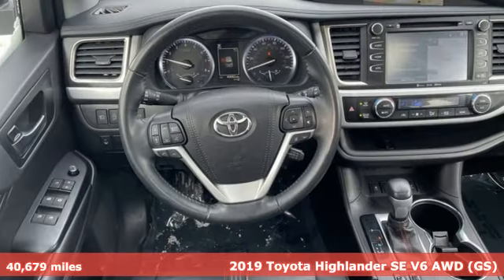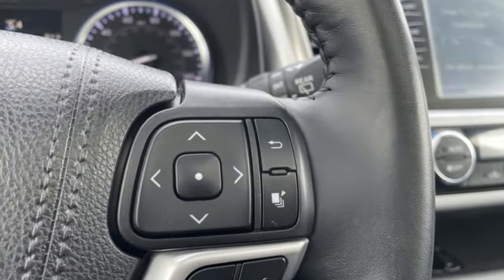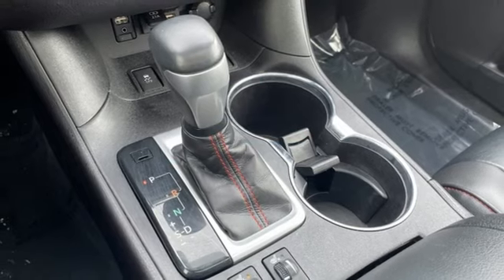Features include auto-dimming rear-view mirror, doors and push-button start proximity key, front heated leather bucket seats, integrated navigation system with voice activation, and automatic transmission.